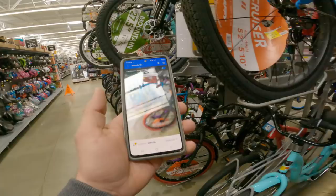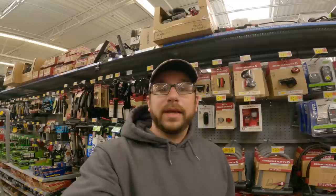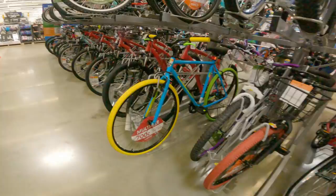Next one up on the list is the same Genesis — it's going to be a men's version of the 26-inch bike. I believe this one is also gray. Let's go ahead and look for it. We're not able to find the men's version of the Genesis, but I'll go ahead and link the image, the SKU, and the UPC right up here for you so you can take a look.